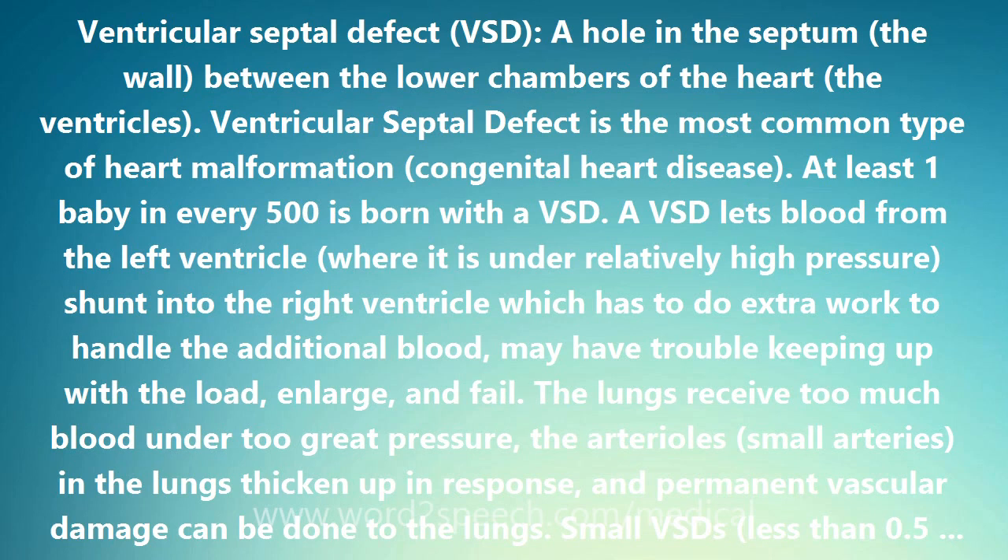Ventricular Septal Defect is the most common type of heart malformation, congenital heart disease. At least one baby in every 500 is born with a VSD.